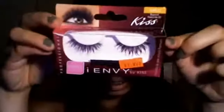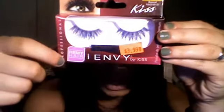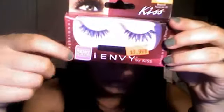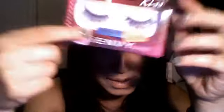Basically this is what the company box looks like. The company is called INV by Kiss. Some of them are made with Remy hair — human hair — it says "premium hair" right here. And some of them just say "premium," so I guess some are human hair and some aren't. But they're all really beautiful, and personally I don't think there's a difference.